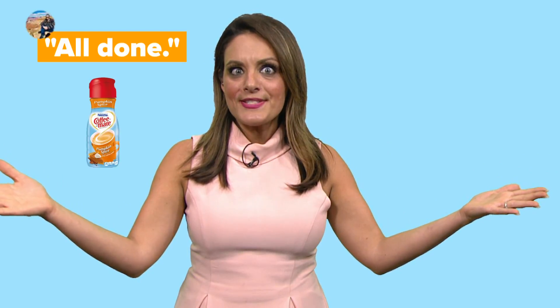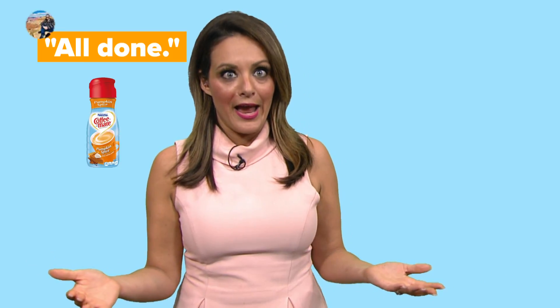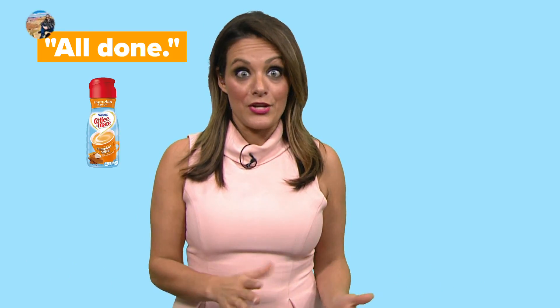So last week I showed you how to save money by making pumpkin spice latte in a crock pot. You can get the recipe online if you want it. But Facebook friend Tim says that you can save even more money and time by using the creamer instead. So of course we had to crunch the numbers, and yeah, he's right.